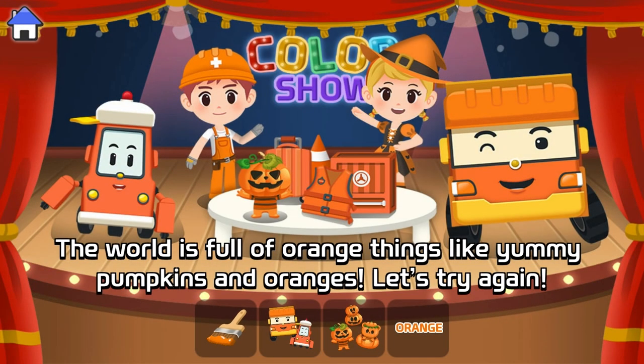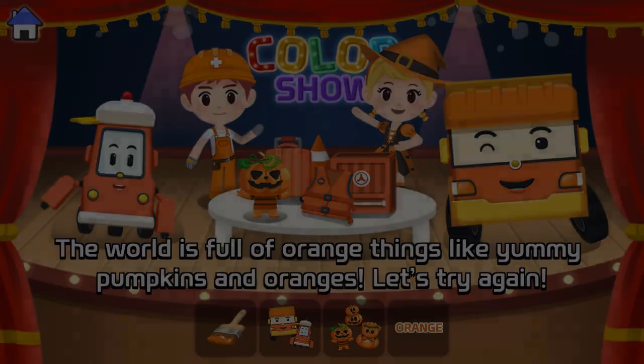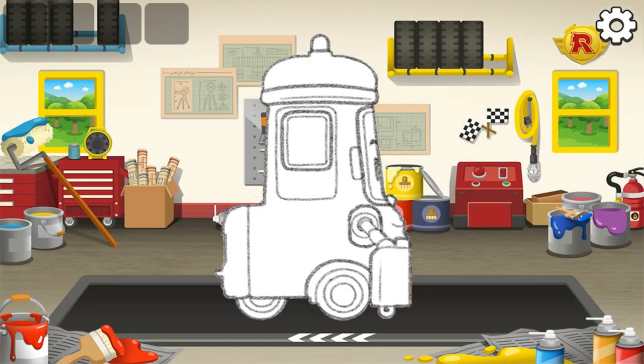The world is full of orange things like yummy pumpkins and oranges. Let's try again. Paint the car.